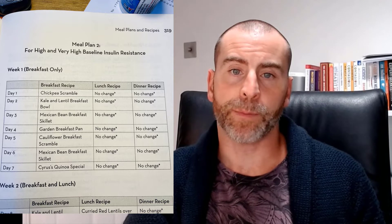As I mentioned on yesterday's vlog, I wasn't quite up to speed with exactly what I should be doing. But if you take a look here, you can see these are the breakfasts the book tells me I should be eating, because I am on meal plan two which is for high baseline insulin resistance. Week 1, breakfast only, day 2: kale and lentil breakfast bowl.